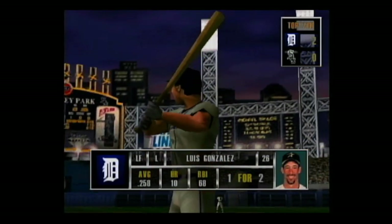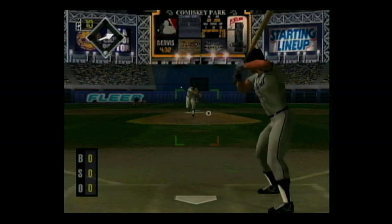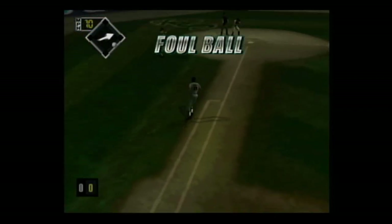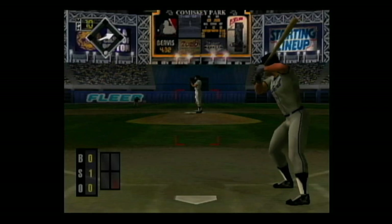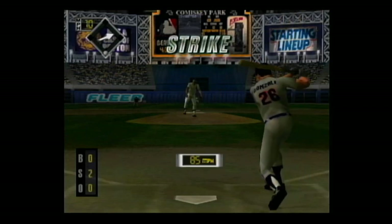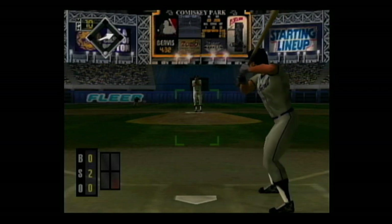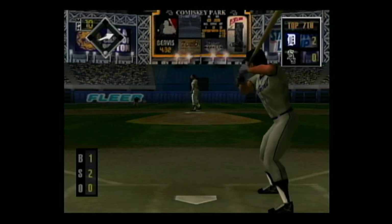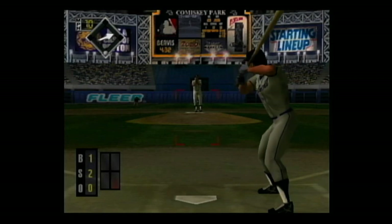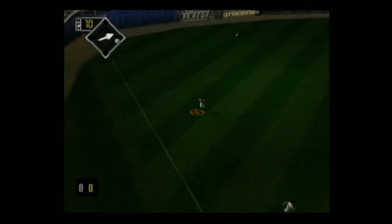Next at the dish, Luis Gonzalez. Line drive to the third baseman. Fastball on the inside corner for a strike, 0-2. Fastball away outside, one and two. A high fly ball to left — he makes the catch.